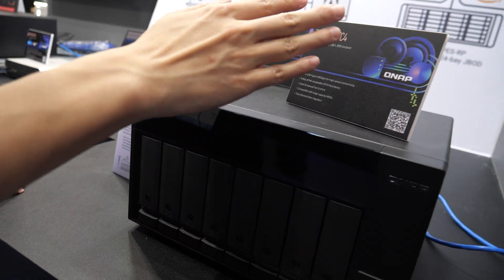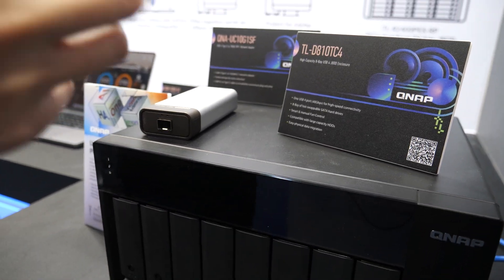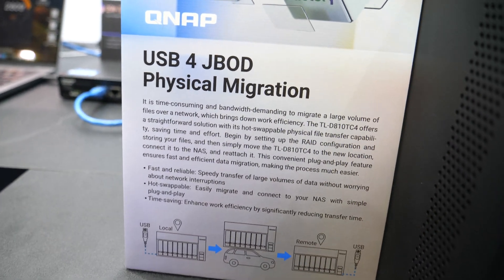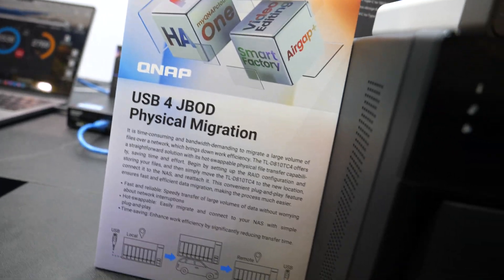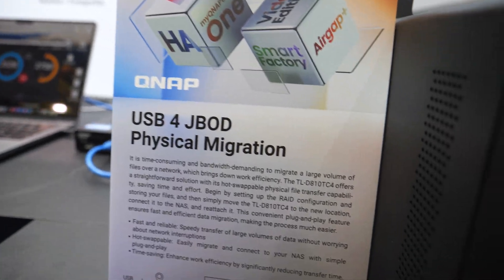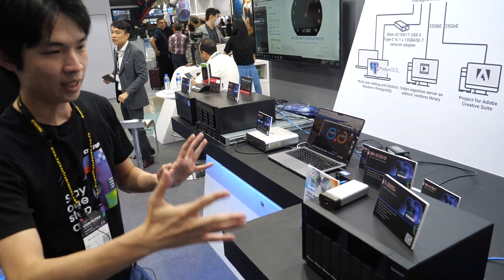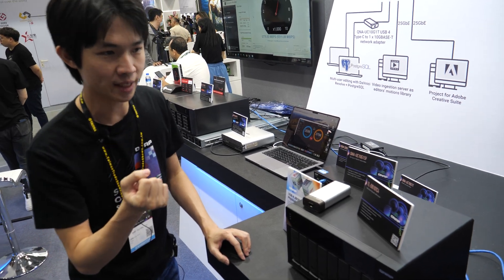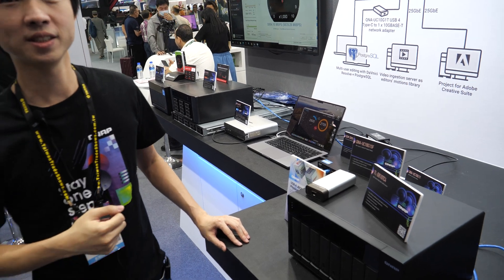The last product is our TL-D810TC4, a USB 4 JBOD enclosure. It's very suitable for Macs, servers, or Thunderbolt NAS with Thunderbolt 4, Thunderbolt 3, or USB 4. It provides high-density expansion capacity and ultimate speed, reaching up to 3,000 megabytes per second.